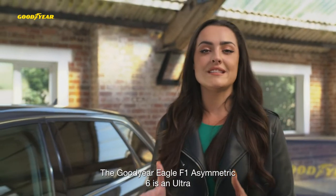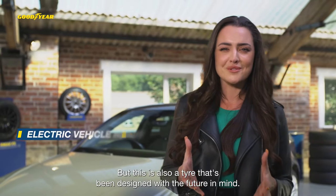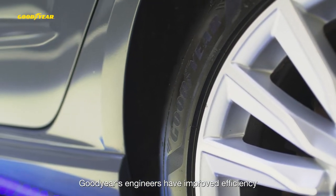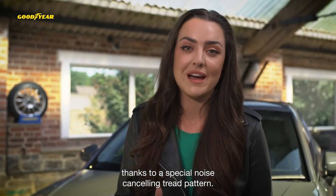The Goodyear Eagle F1 Asymmetric 6 is an ultra-high performance tyre with outstanding performance in dry and wet conditions. This is also a tyre that's been designed with the future in mind. Goodyear's engineers have improved efficiency by reducing the rolling resistance, and they've also made the tyre quieter thanks to a special noise-cancelling tread pattern.